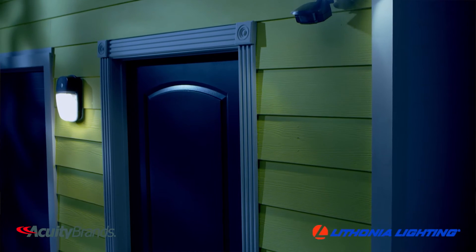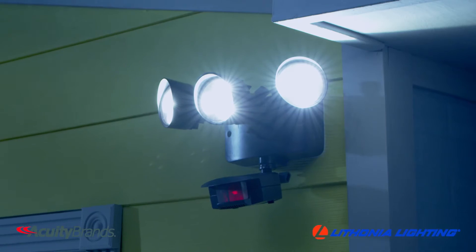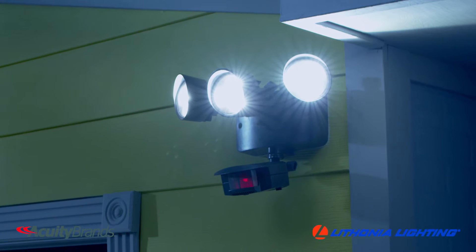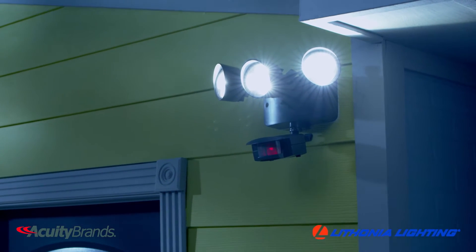The light output from these LED floodlights is powerful enough to create a well-lit environment in the dead of night. The two head models provide roughly the same light output as the 90 watt PAR lamp. The three head model provides roughly the same light output as two 90 watt PAR lamps, both saving over 70% in energy costs.